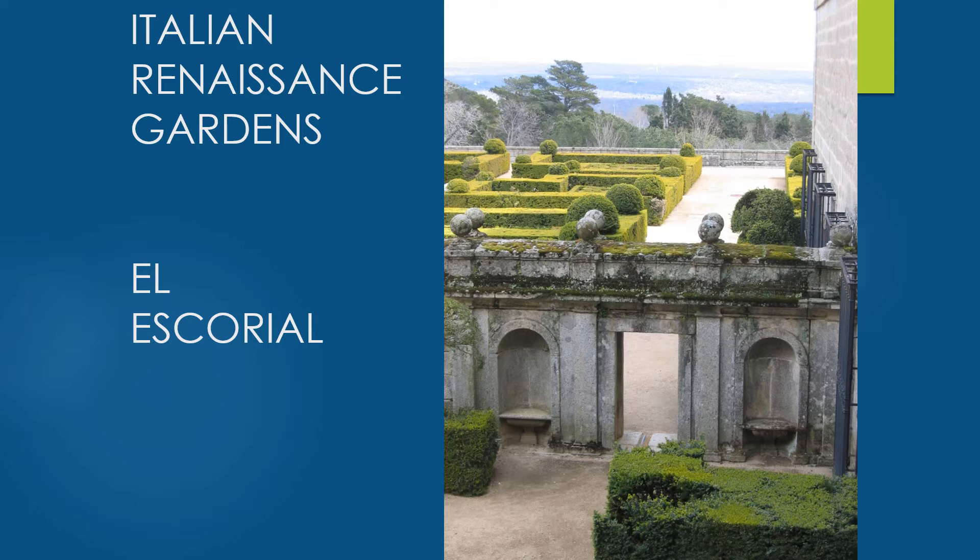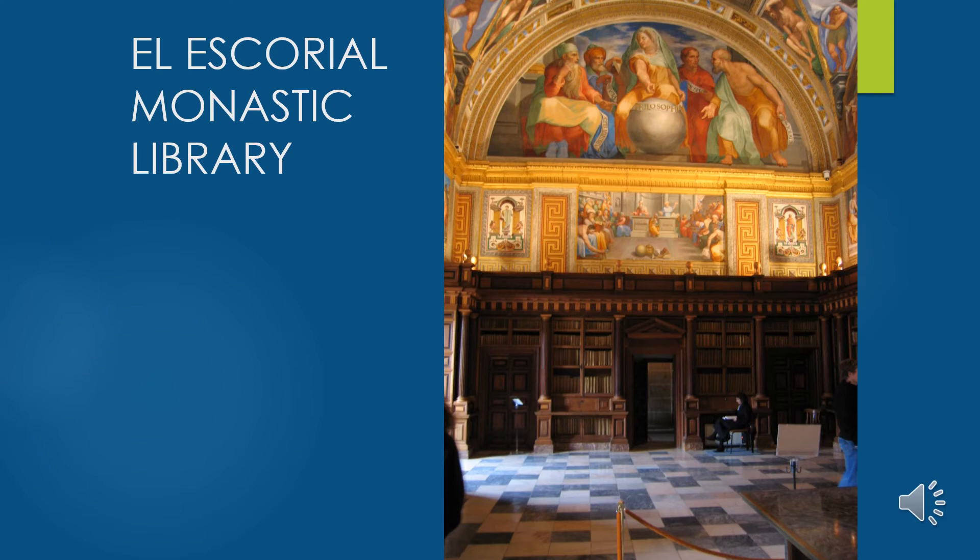The library interior of El Escorial shows further evidence of Italian Renaissance and classical inspiration — Greek key patterning in the frescoes, and a vaulted ceiling with frescoes depicting liberal arts. This housed Philip's collection, one of the finest in Europe — partly composed of books confiscated when people fled Spain during the Inquisition, including many rare volumes since so many were destroyed. Note the columns, dental moldings, Greek key, and frescoes done in a very Michelangelo-style Renaissance manner.